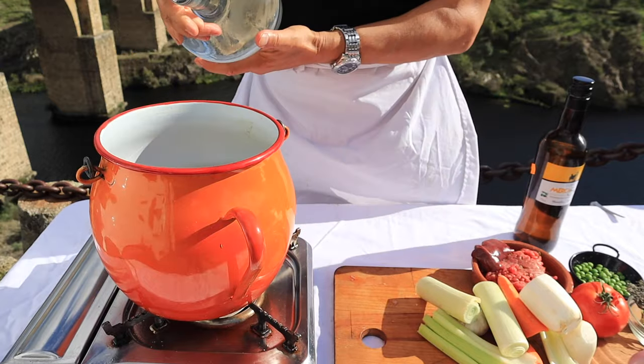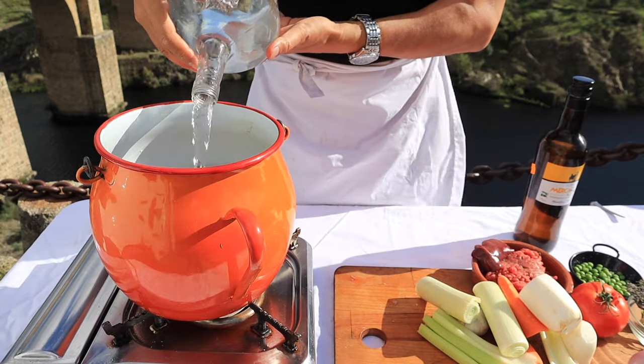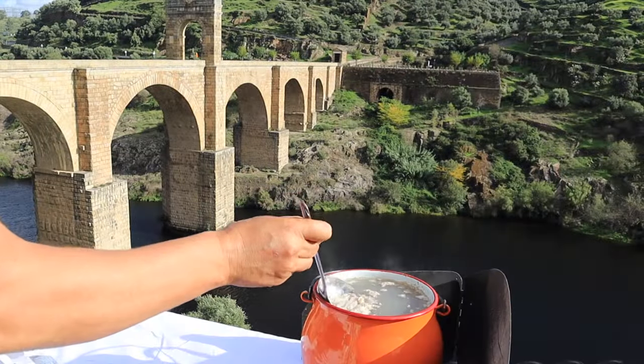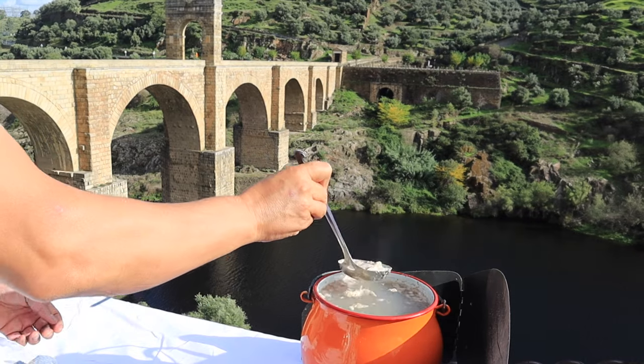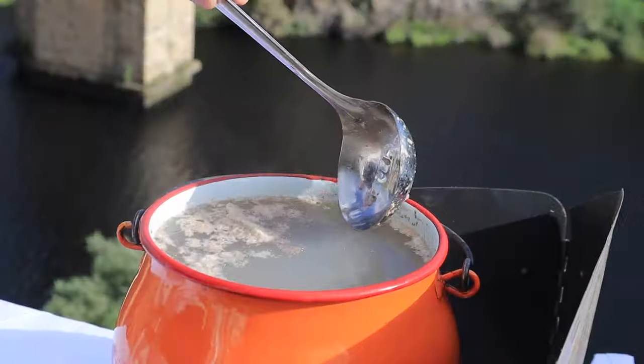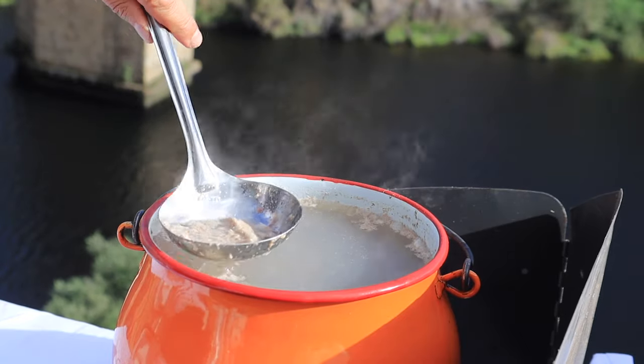Meats and bones covered with water and brought very slowly to a simmer. Remove all the froth that rises and chuck it in the river Tajo. Simmer for an hour and a half, skimming off froth and fat regularly.